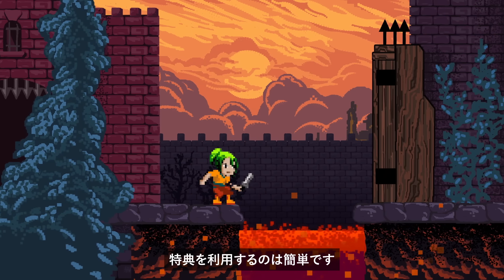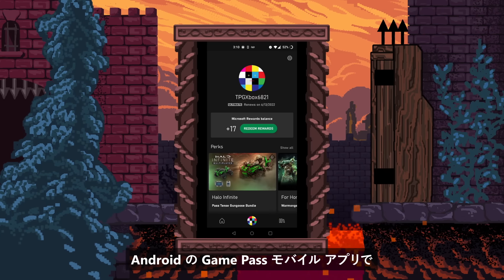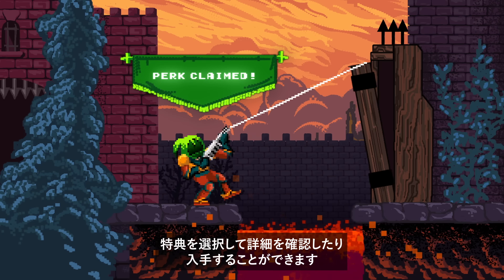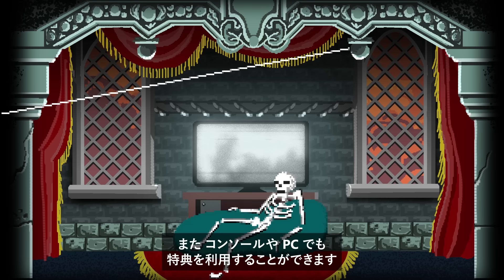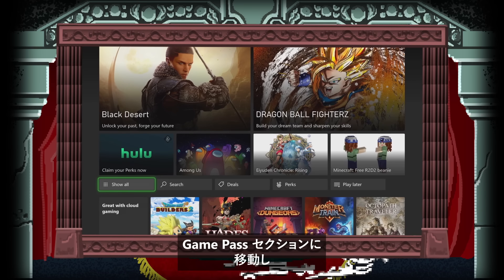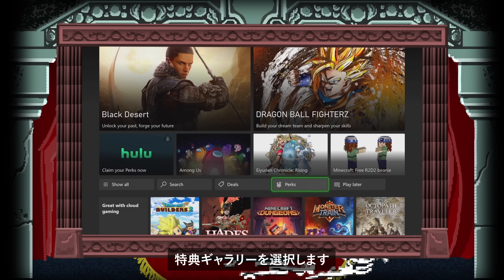Redeeming a perk is easy. On the Game Pass mobile app on Android, navigate to your profile and find the Perks Gallery. Select a perk to learn more or claim it. You can also redeem perks on your console or PC — navigate to the Game Pass section and find the Perks Gallery.